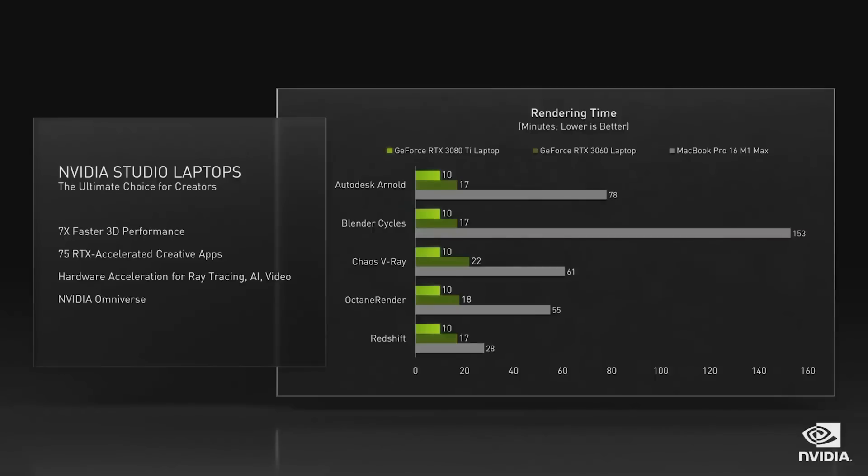For creators looking for the best laptop for your work, we are also announcing new NVIDIA Studio laptops. With the latest RTX GPUs, these laptops are seven times faster than the newest MacBook Pro 16 in 3D design. With RTX hardware-accelerated ray tracing, AI, and NVIDIA's high-performance video processor, they are the perfect tool for any creator workflow.